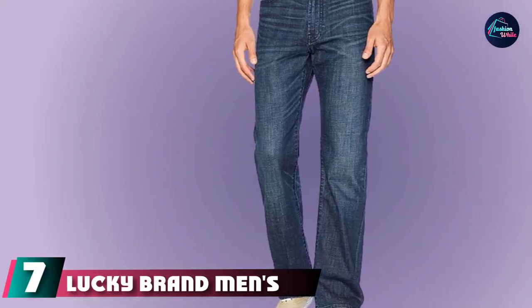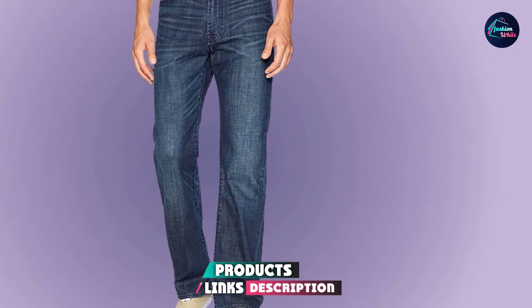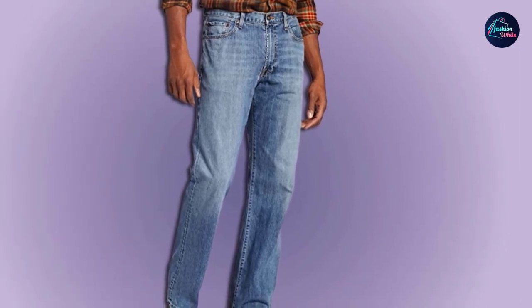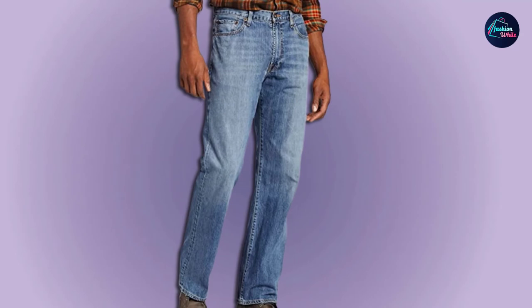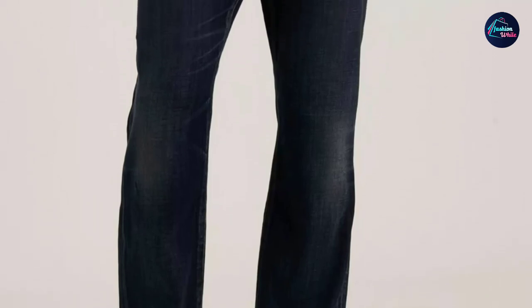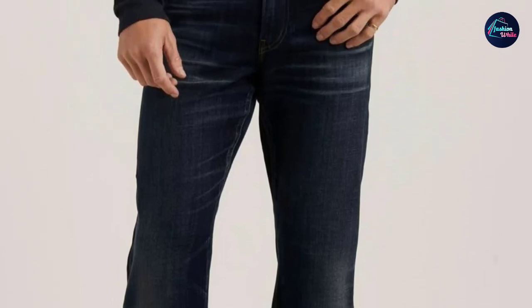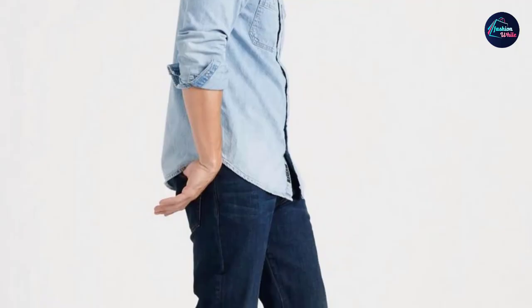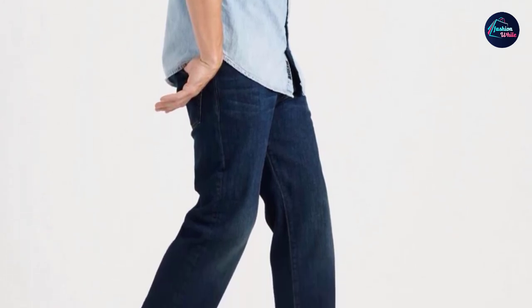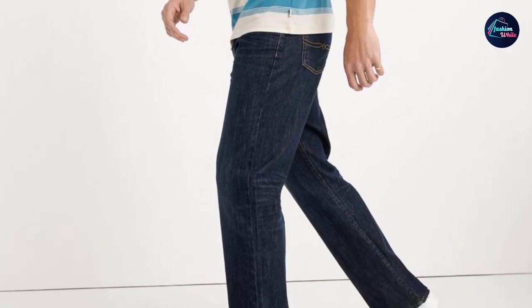At number 7 we have Lucky Brand Men's 181 Relaxed Straight Jeans. This jeans is made up of 100% cotton — a very soft and fluffy fiber that gives your body comfort. Cotton is usually used in jeans to make it soft. This jeans is cut loose for an athletic build. The 181 Relaxed Straight Jeans is a laid-back mid-rise jeans with room to move. It is hand washable and machine washable — the color will not get faded after many washes. It has a zip fly with button closure and 5 classic style pockets.